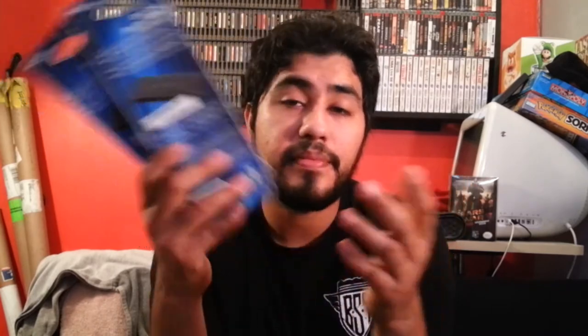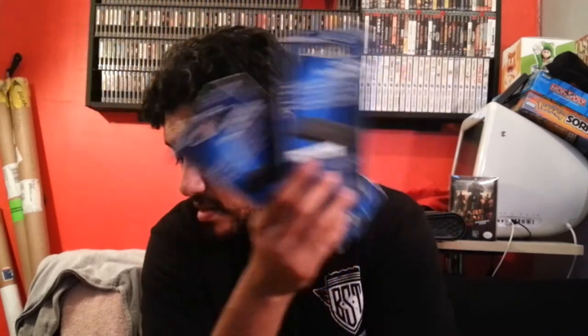Another day I stopped by a Kmart and I usually like going to their clearance section just in case they have a game or something. I ended up buying two PS Vita cases — they had these for $0.60, so I really couldn't pass that up. I don't have any PS Vita games, but I bought them to throw in as extras or if anybody wants to trade. It's good to have.